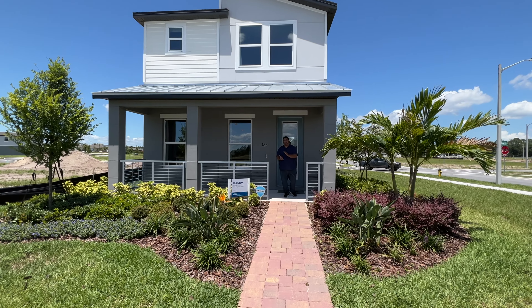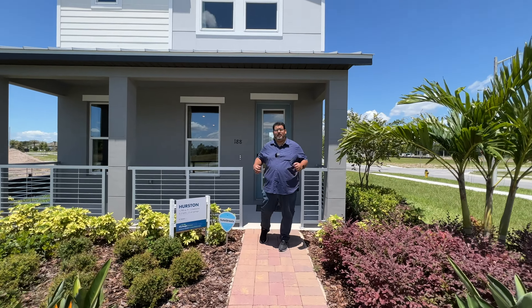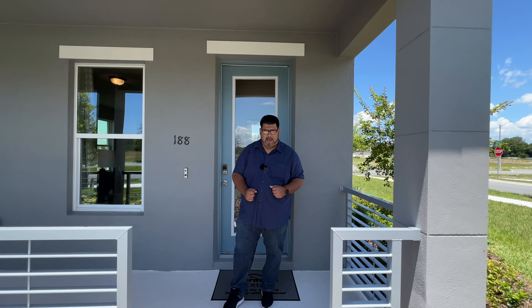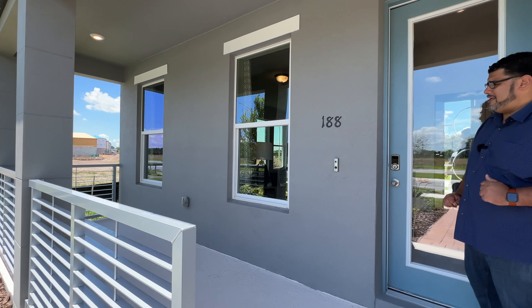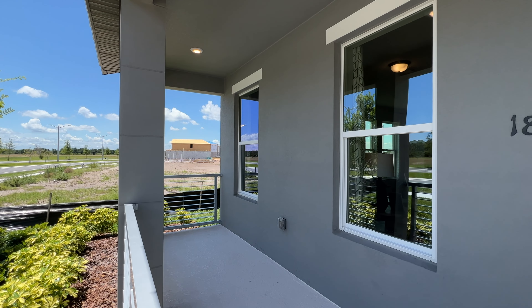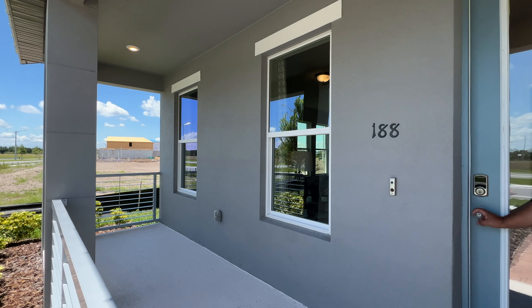Hey guys, it's Anthony Tejada, your local Orlando realtor. Again, we're here at the Hurston model, which is a bungalow for Meritage here in Silver Lakes. As you walk up to this home with a manicured lawn, we have a big porch space right here in front of the home with these two windows that let in natural lighting into the living room area. I love the porch space — lots of outdoor-indoor living with this here.